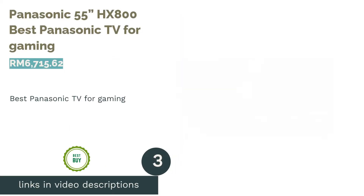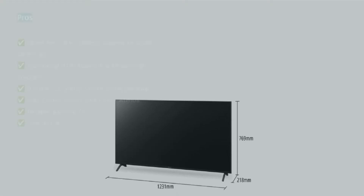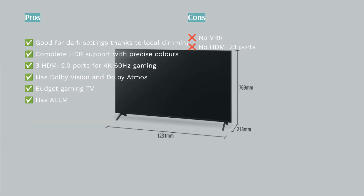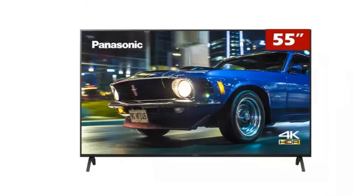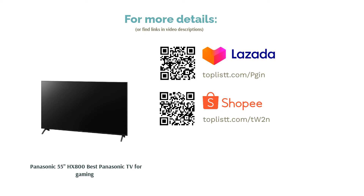The next product is the Panasonic 55 HX800, our pick for best Panasonic TV for gaming. It is more of a budget gaming TV than a full-fledged one, but it has a few tricks of its own. The LED TV has three HDMI 2.0 ports, running 4K resolution at 60Hz. Although it lacks a variable refresh rate, it does possess Auto Low Latency Mode (ALLM) and HDMI 2.1 features, plus complete HDR support. Experts note an astoundingly low input lag and top-notch color accuracy, with local dimming providing good contrast in the dark.